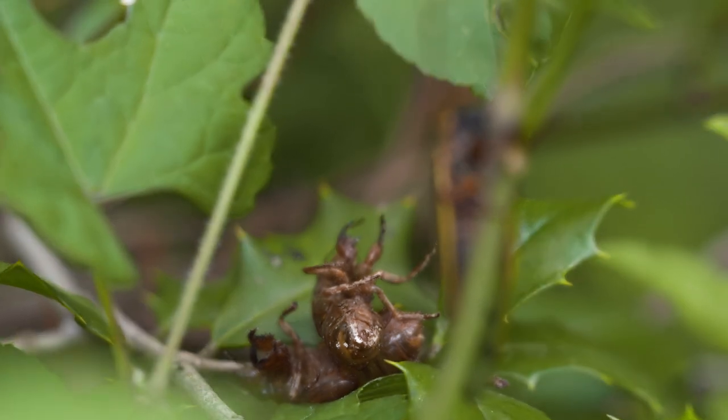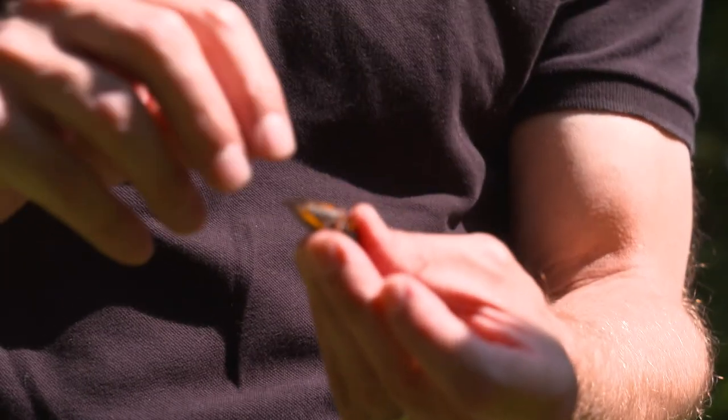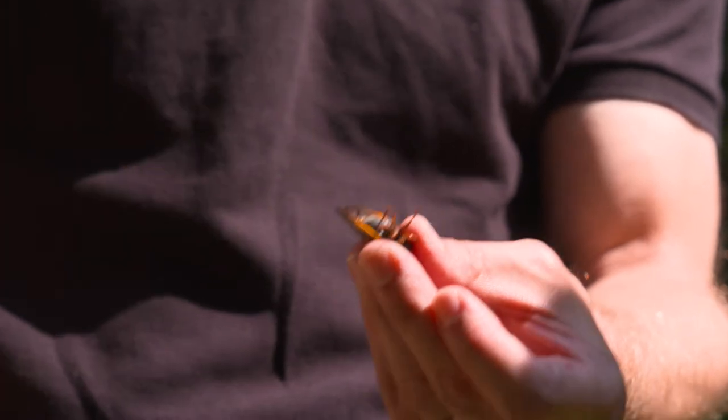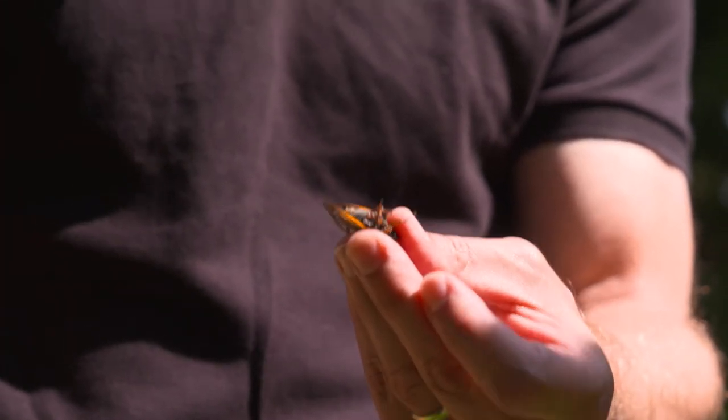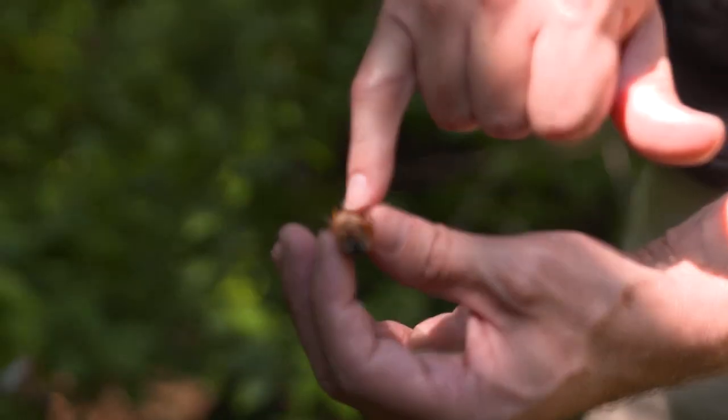Yeah, this is the cassini. You can tell because it has an all-black abdomen here. That call is saying please don't eat me, don't taste good. You see that silvery part? That's called the tymbal membrane. That's what vibrates and makes the sound. And this part of their abdomen is largely hollow.